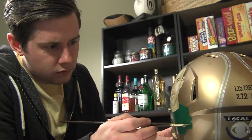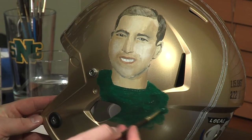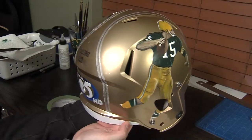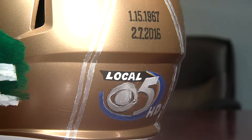Local artist Zane Stotts was selected to paint the 50th Super Bowl Golden Helmet. It includes two portraits of Bart Starr — he's a Packer hero. Four stripes run down the center for the four different Super Bowls the Packers have won. That comes all the way down to the back of the helmet with the two dates of Super Bowl I and Super Bowl 50, and then the WFRV logo.